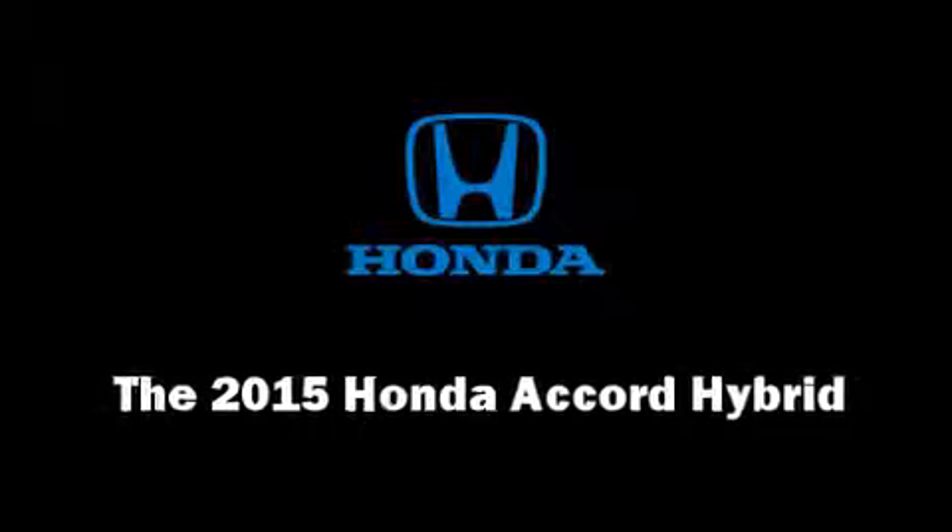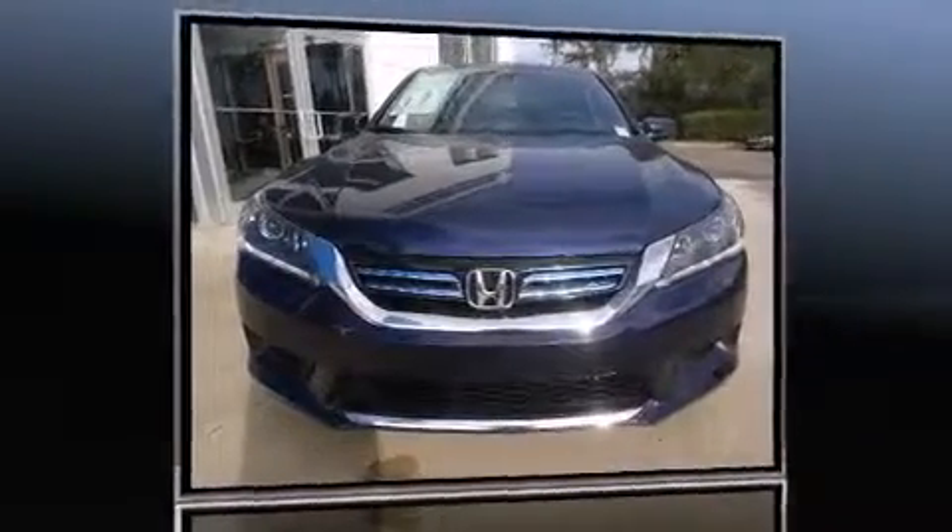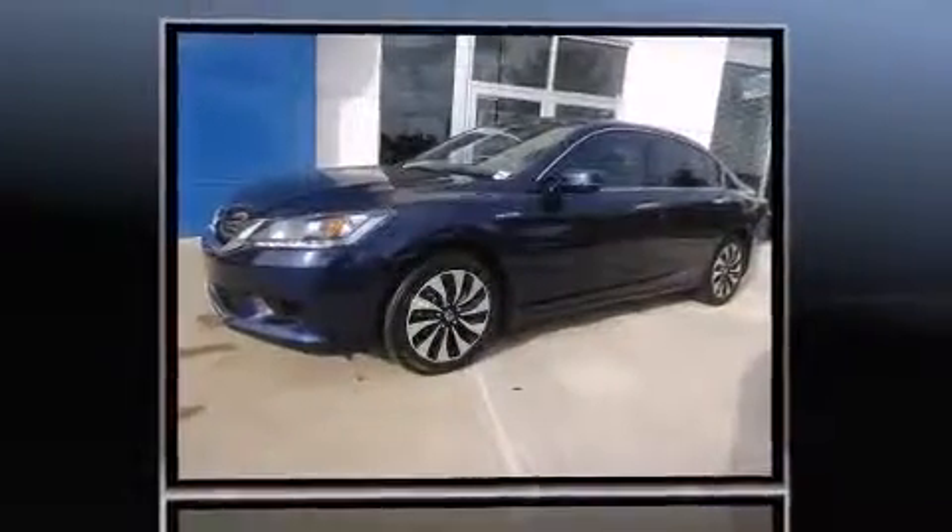Step into the 2015 Honda Accord Hybrid. This four-door, five-passenger sedan stands out among competitors in its class.